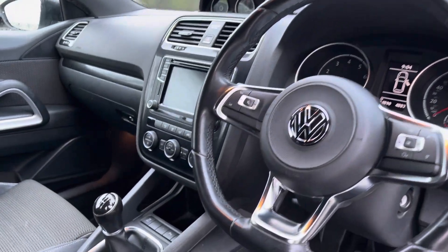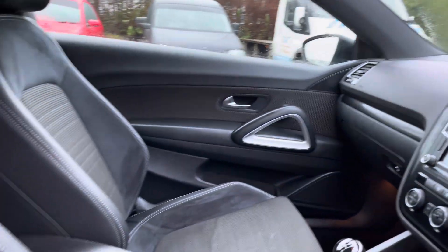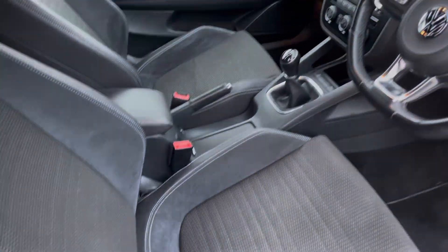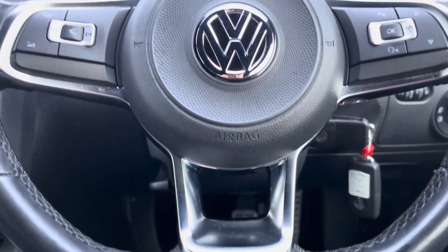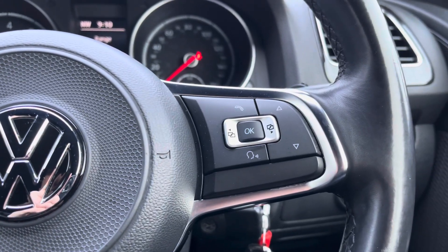Into the front, and the gorgeous interior theme does continue. We can see some of the matte aluminium interior inlays along with the stunning front sports seats, which do provide for an incredibly comfortable journey for both driver and passenger. Moving on, we can focus on the vehicle's flat-bottomed leather multifunctional steering wheel, which gives access to some of the vehicle's features from the comfort of your driving position.